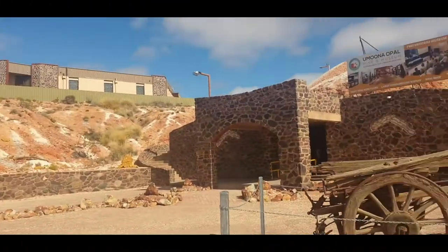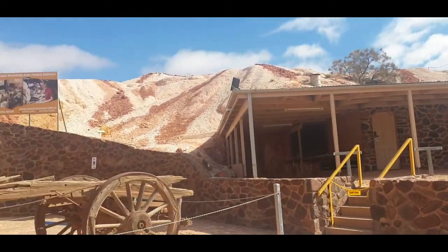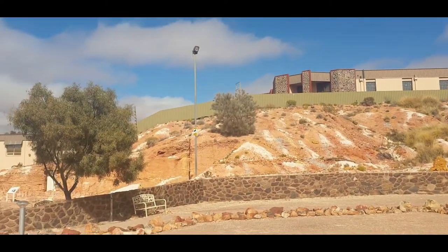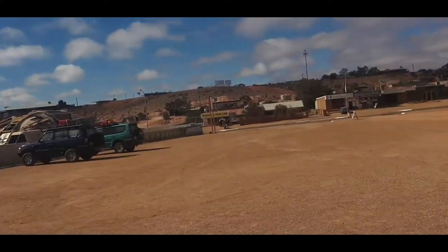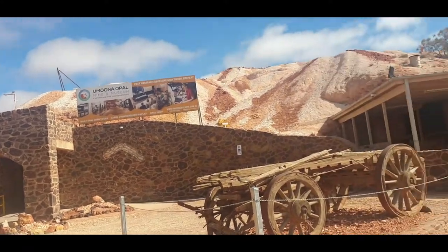Finally we have made it to Coober Pedy and it almost took 12 hours to drive — we didn't think it would take this much time. I'll just show some of the places. That's the Umoona Opal Museum. We thought we'd check the guided tour at 10 a.m. but we are late, so I think we'll just go for the 2 p.m. one. It's quite red and quite nice and unusual. Let's see if it's worth the drive of 12 hours or not.